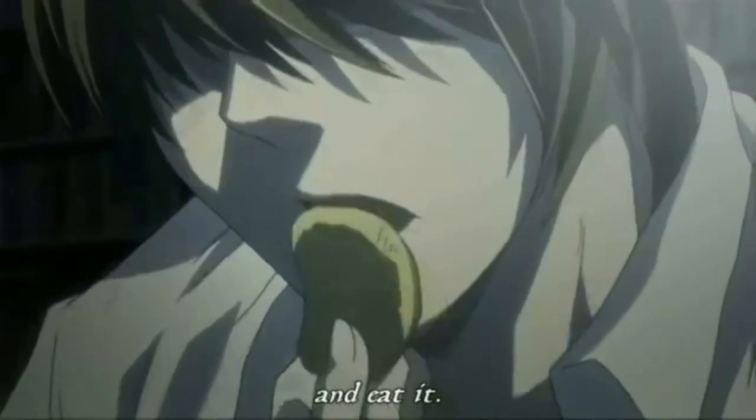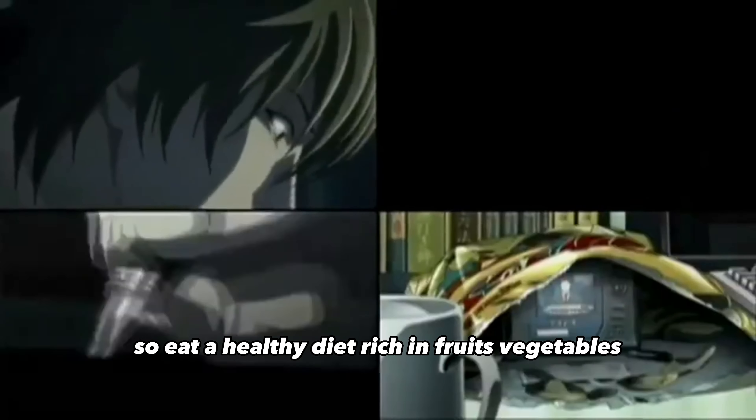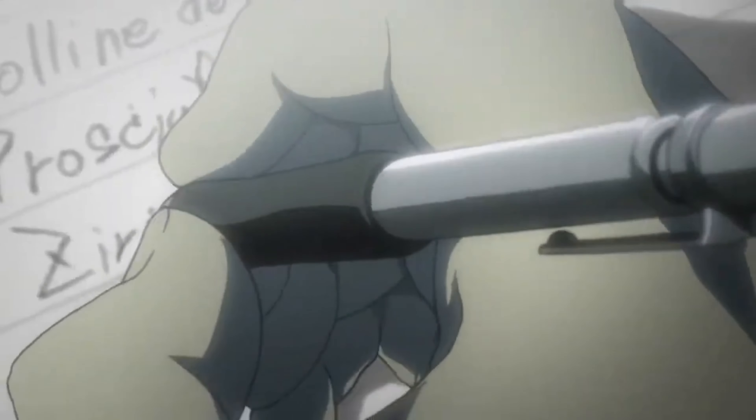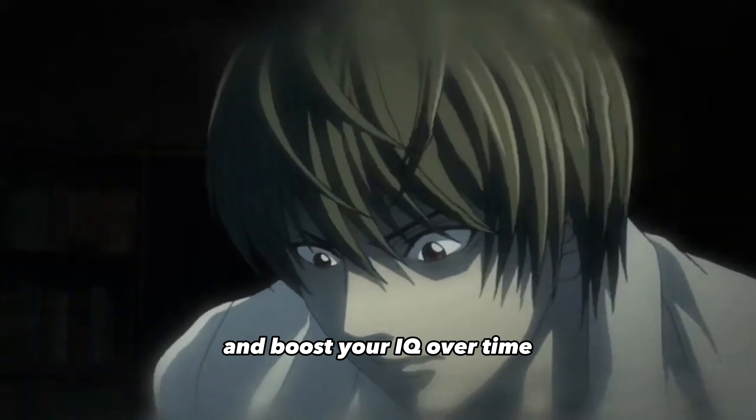Step six: eat a healthy diet. Your brain needs proper nutrition to function correctly, so eat a healthy diet rich in fruits, vegetables, lean protein, and healthy fats. This will help you improve your cognitive abilities and boost your IQ over time.